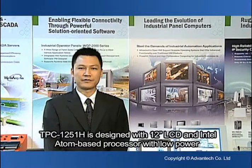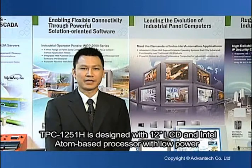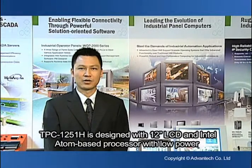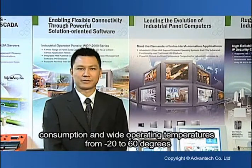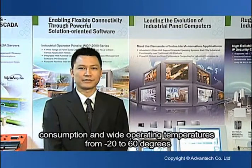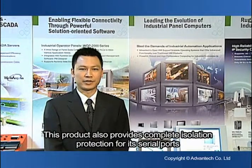TPC-1251H is designed with a 12-inch LCD and Intel Atom-based processor with low power consumption and high operating temperature from minus 20 to 60 degrees. This product also provides complete isolation protection for its serial ports.